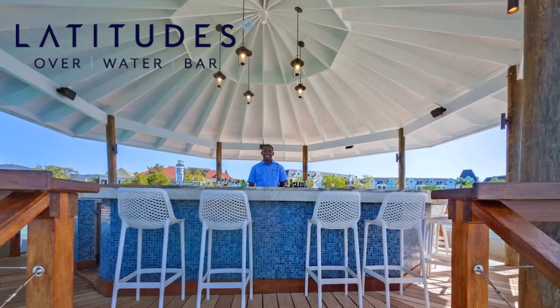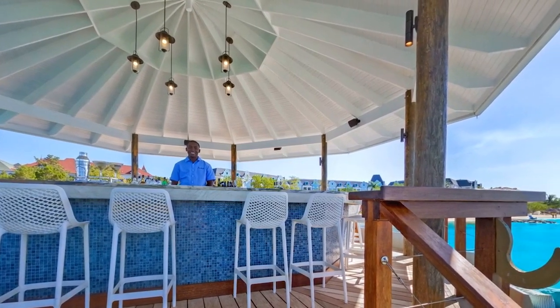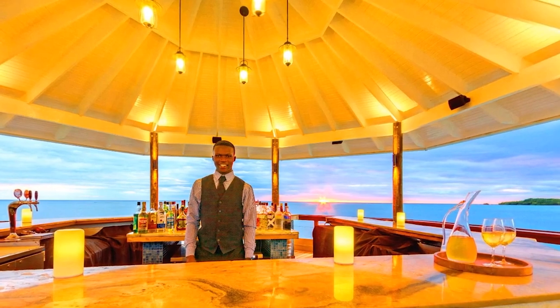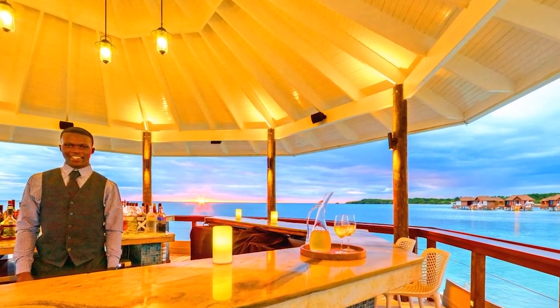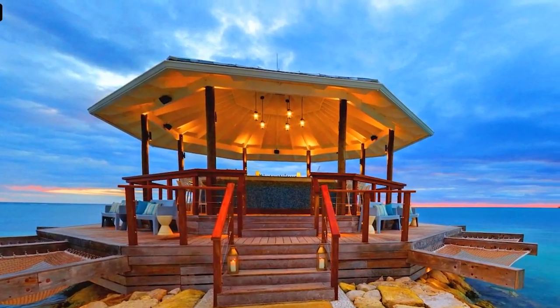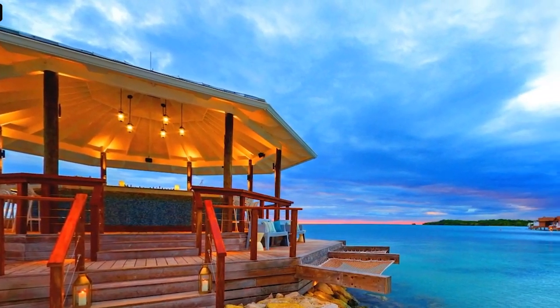Number four: let's chat about some of the dining and bar highlights. First, a big shout out to Latitudes, the over-the-water bar. Some other resorts feature an almost identical bar, like Sandals Royal Barbados. This is a really special experience — if you're like my wife and I, it's a great place to go first thing in the morning for a beautiful Caribbean sunrise, or in the evening to catch an amazing sunset. There are hammocks surrounding it almost 360 degrees, and it is a really unique bar setup.